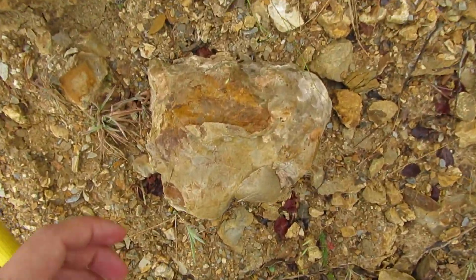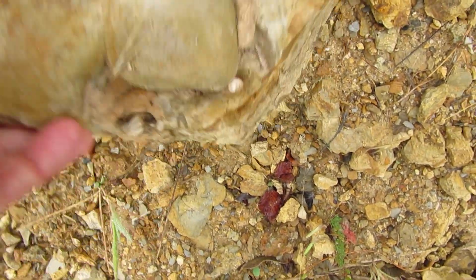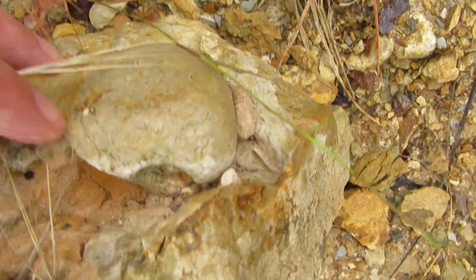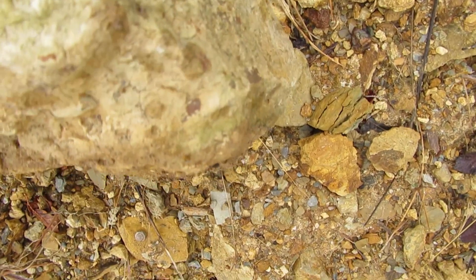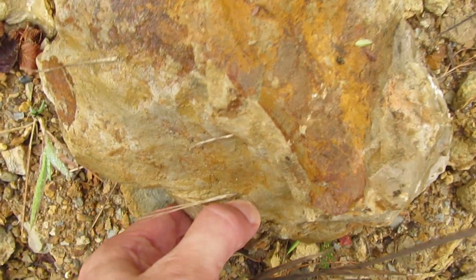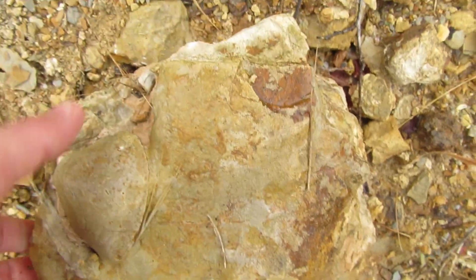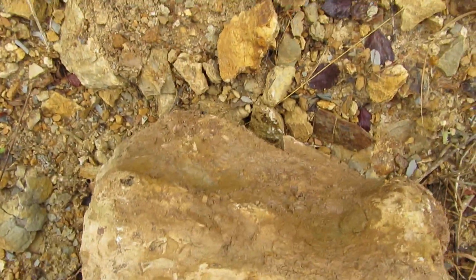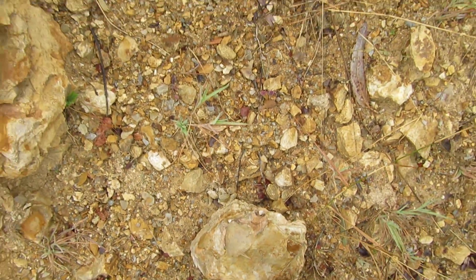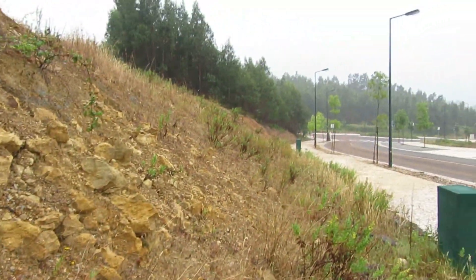Well, in less than five minutes — take a look at this. This is normal rock, as you can see, but there is a shell right over here. I don't know if I can take it out; it's pretty embedded in there. I'm going to be running out of battery, but let's see if I can get it off.